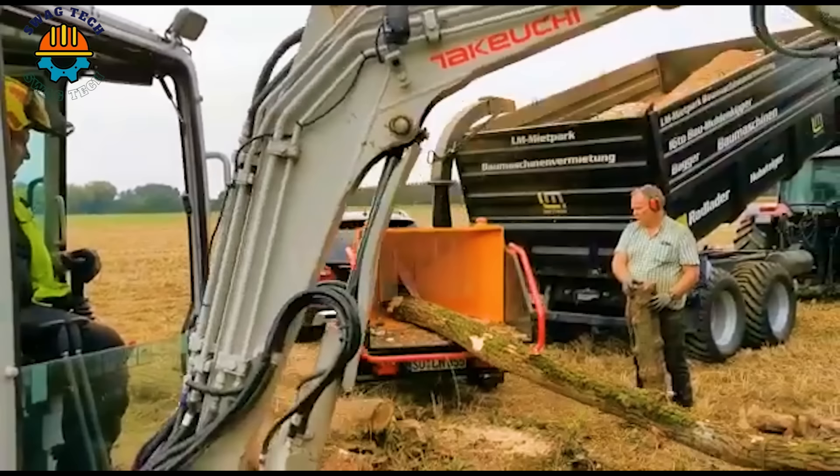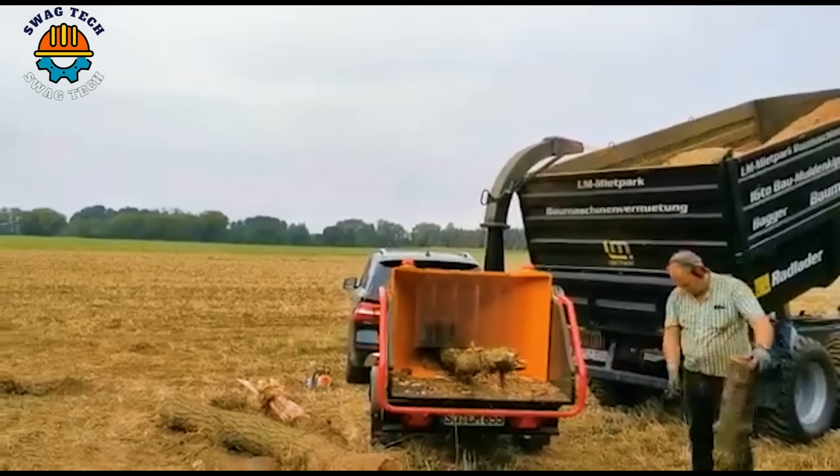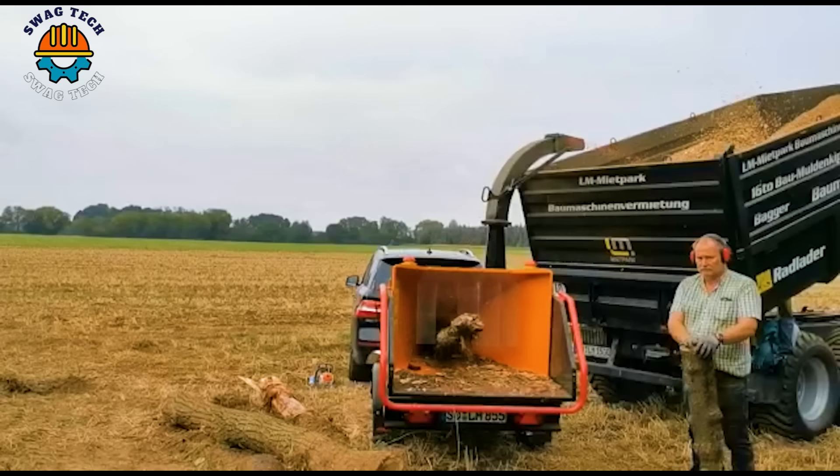The Forced ST8 D55 shines as the pinnacle of power and efficiency. Weighing 2.8 tonnes and standing 7 feet tall, the machine has an impressive 8-inch chipping capacity, processing up to 55 cubic metres of wood per hour.